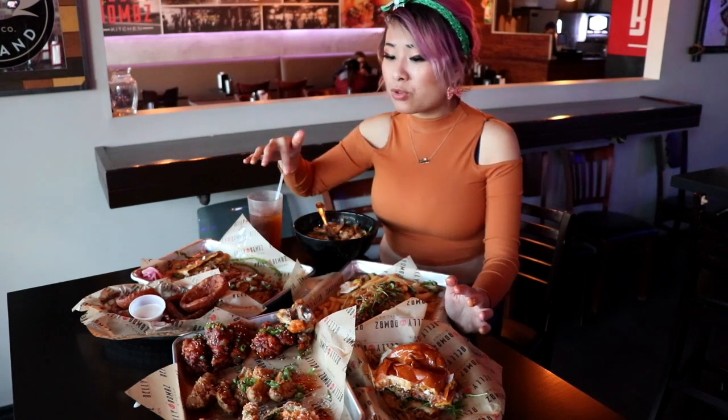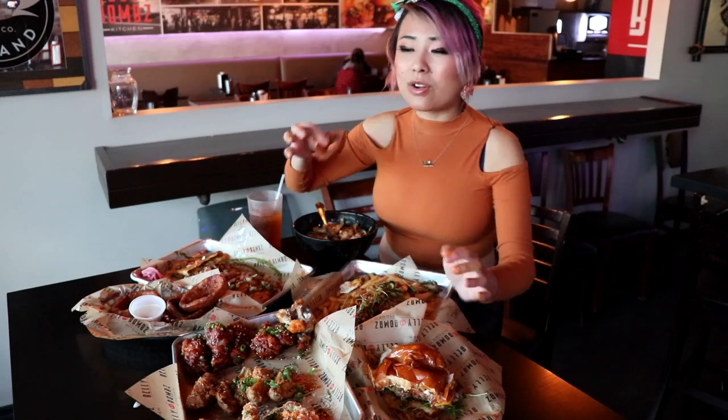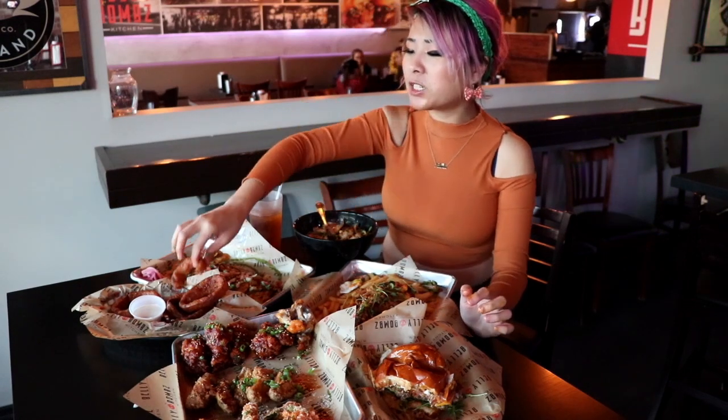Anyway guys, these are all brand new on the menu of Belly Bombs. They've got multiple locations — I'm in the Artesia one, but they do have a couple of other locations as well. Please come try it out. You really need to try this new avocado burger. I'm just eating these onion rings because I love them, but that burger is just so juicy. You need to try it. If you come visit them, let them know I sent you. Hope you guys enjoyed this video — like and subscribe and I'll see you next time!